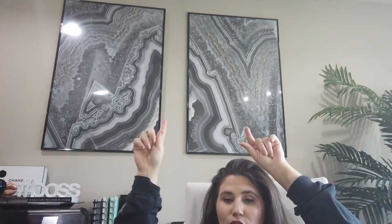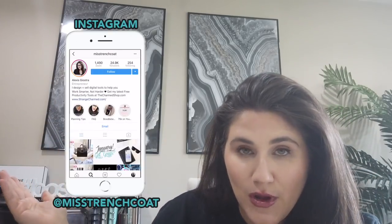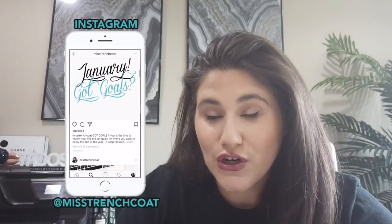Next little update I want to share is something you can probably see behind me — I actually finally found some artwork to put in my office behind my desk. I'm loving these prints. These are 24 by 36 prints that are kind of like a coordinating, matching crystal geode pattern. I'll leave them linked down below if you're interested. I just feel like this brings my entire office together. I shared this on Instagram already, so if you're not following me on Instagram at Miss Trenchcoat, that's where I give a lot of behind-the-scenes and first looks at things.